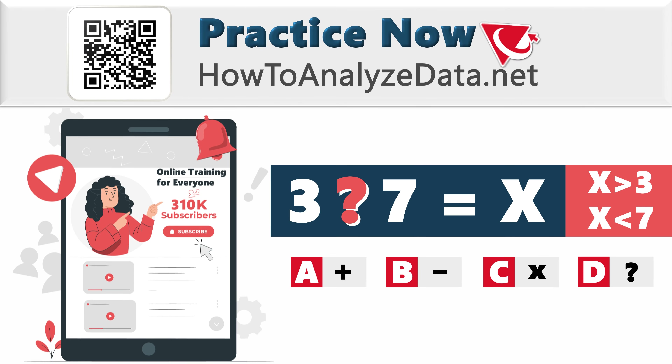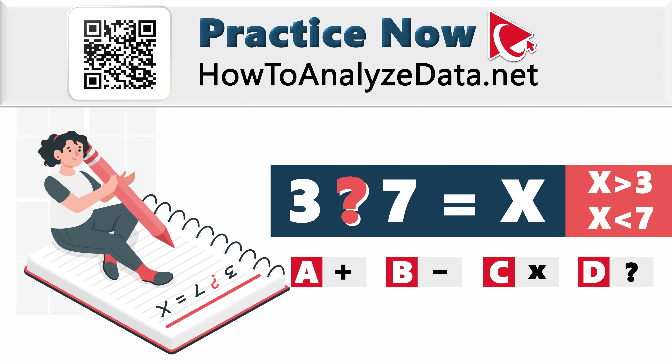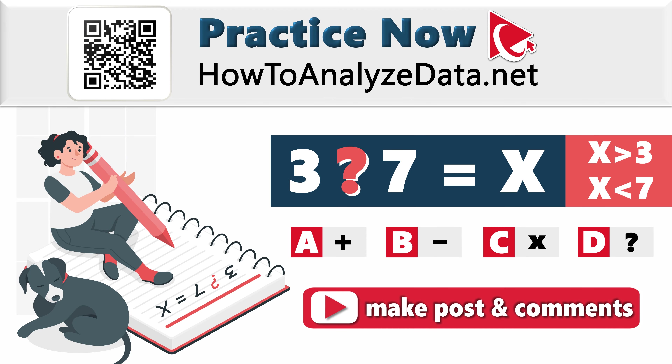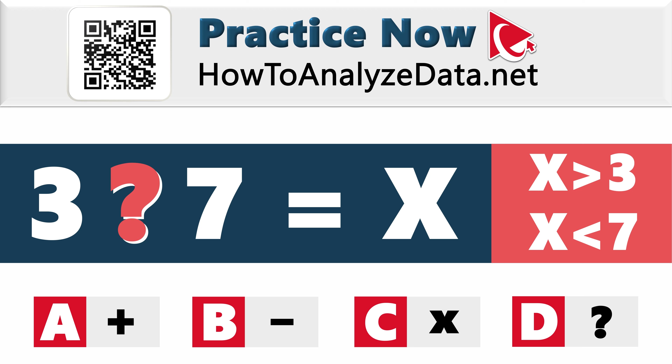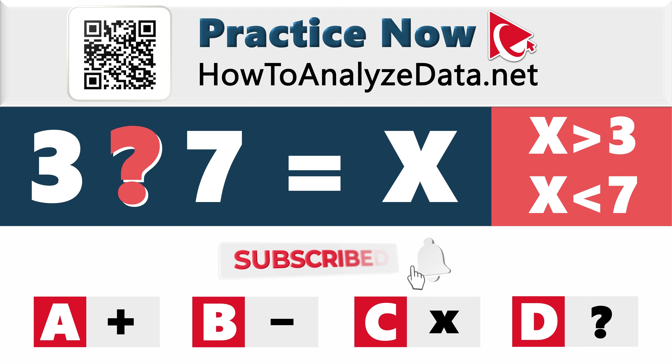Whether you're an existing subscriber regularly challenging your brain or considering a future subscription, I have full confidence you can solve this on your own. My help ends here — you need to embark on this mission solo. You can even ask your dog for the answer. Once you've conquered this challenge, share your triumph in the comments. I'm eager to review the solution and provide feedback. Thanks for participating and good luck!